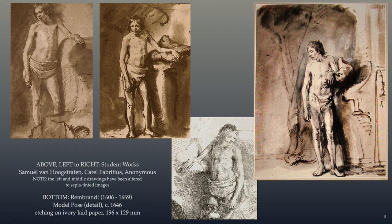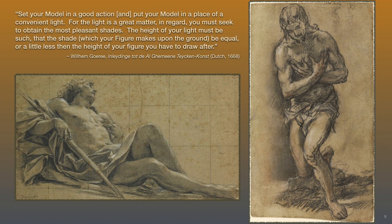In Wilhelm Goerhe's Drawing Manual, he explains how to arrange the model for drawing: set your model in a good action and put your model in a place of a convenient light, for the light is a great matter. In regard, you must seek to obtain the most pleasant shades. The height of your light must be such that the shade which your figure makes upon the ground be equal or a little less than the height of your figure you have to draw after. Goerhe also considers that a big room with a high natural light from the north shows upon the figure very pleasantly.